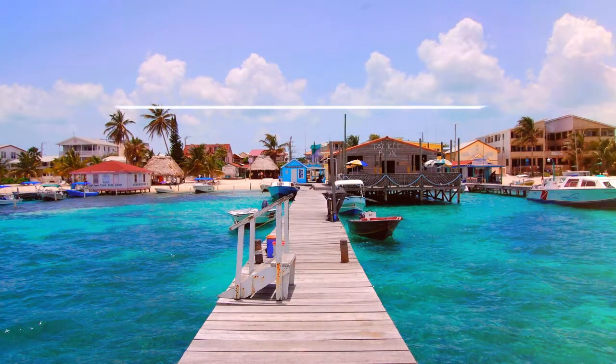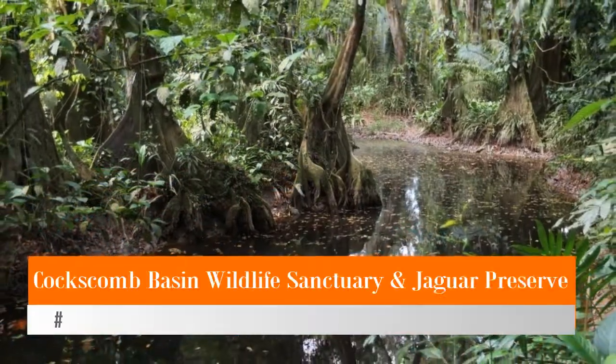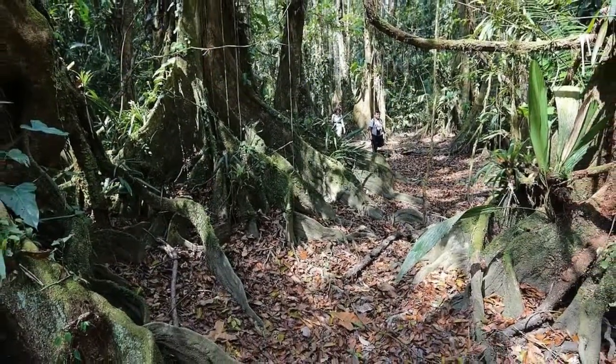Hello guys, welcome to Love is Vacation YouTube channel. Now I want to give you information about five top-rated tourist attractions in Belize. Number five: Cockscomb Basin Wildlife Sanctuary and Jaguar Preserve. Cockscomb Wildlife Sanctuary is a haven for nature buffs.